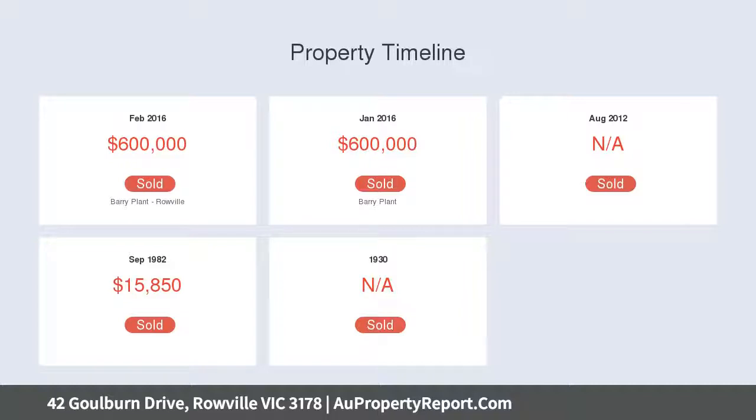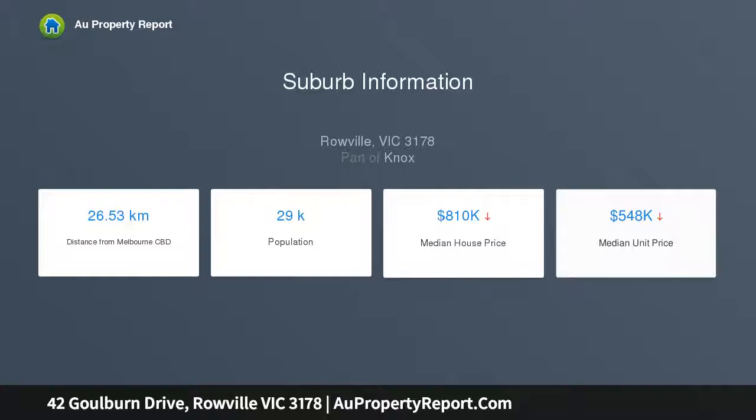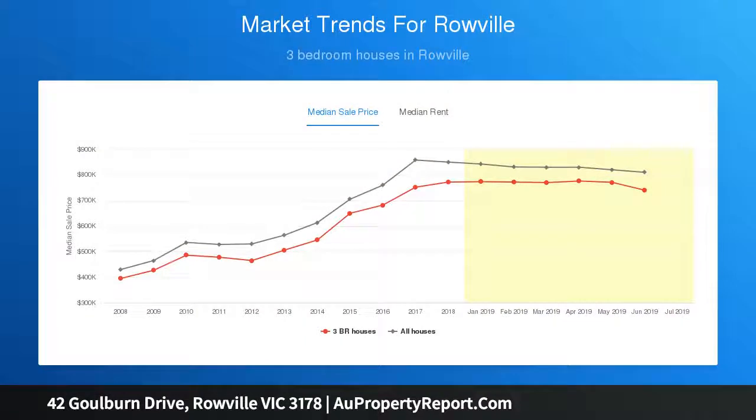Contemporary floorboards span into the family dining zone, accompanied by a freshly modernized kitchen equipped with sparkling stone benches, quality appliances, a Fisher and Paykel dish drawer dishwasher, pull-out pantry cupboards, plus a neat phone and study bench.